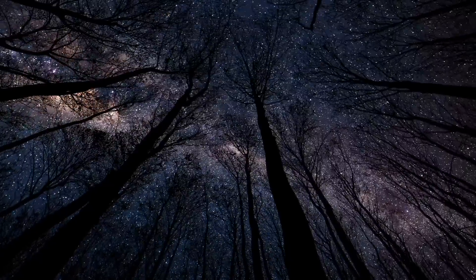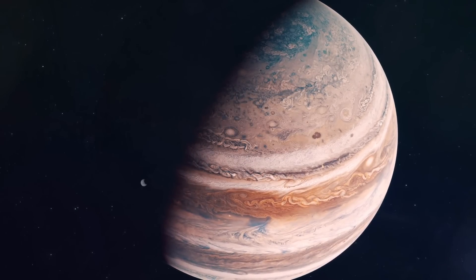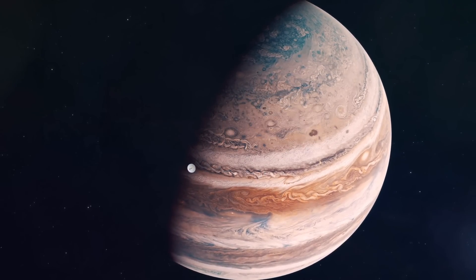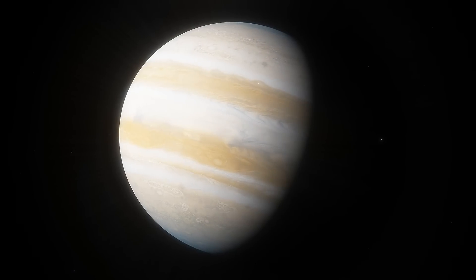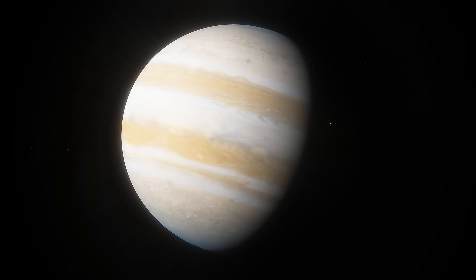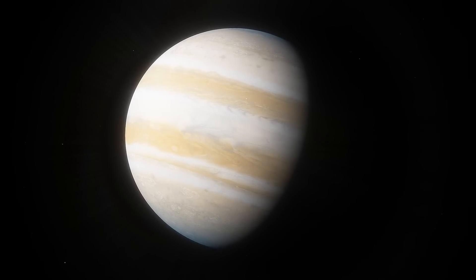Jupiter's outermost moon is considered lost. Often when we think of space discoveries, our brains convince us that only more recent 20th and 21st century missions are significant. But over 400 years ago, the largest four moons of Jupiter — Io, Europa, Ganymede, and Callisto — were spotted. Since then, Jupiter's known moon count has grown to 80, which is a lot of moons to monitor. This is maybe why it was possible for one of Jupiter's outermost moons to go missing.